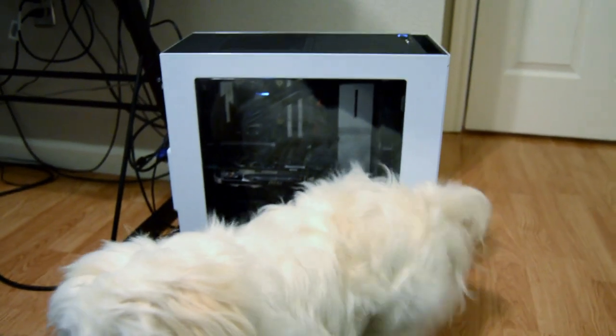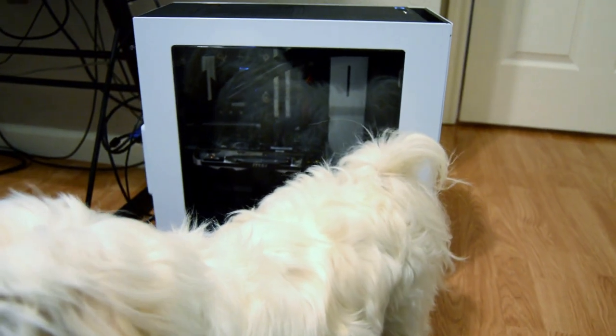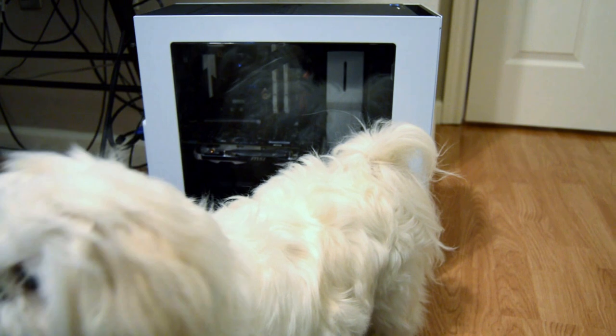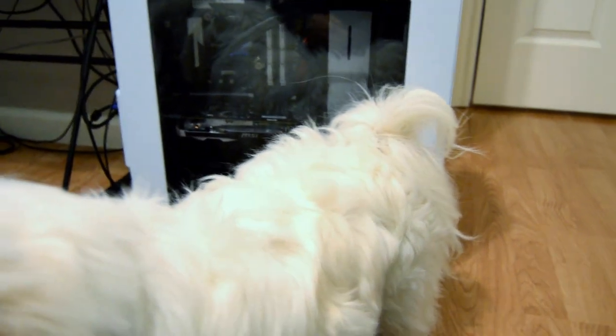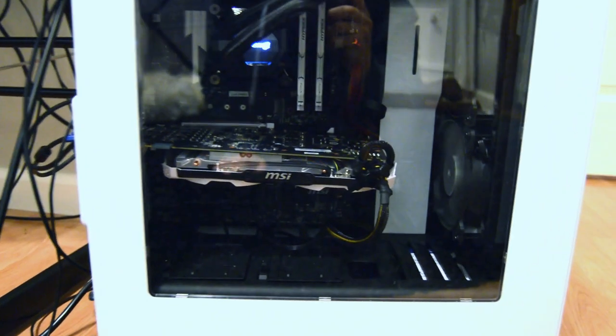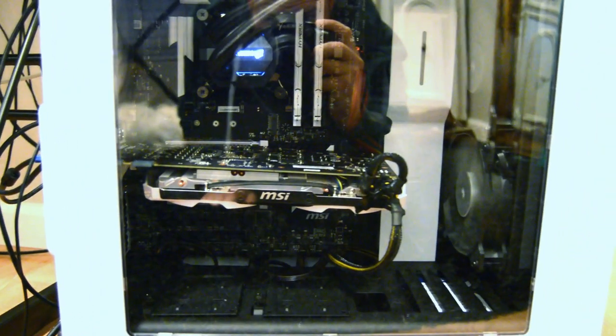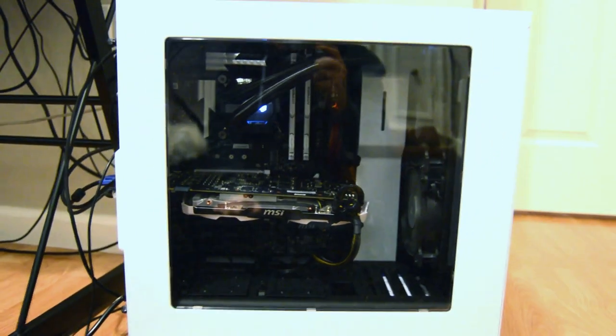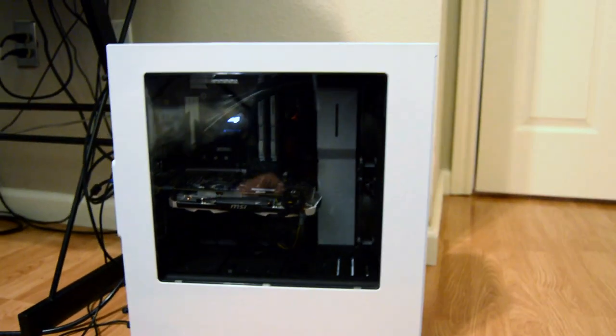And behind her, the all-white Eskimo build — sub-$1,000 PC. Perfect cable management inside and out. Perfection. Elegance. Class.